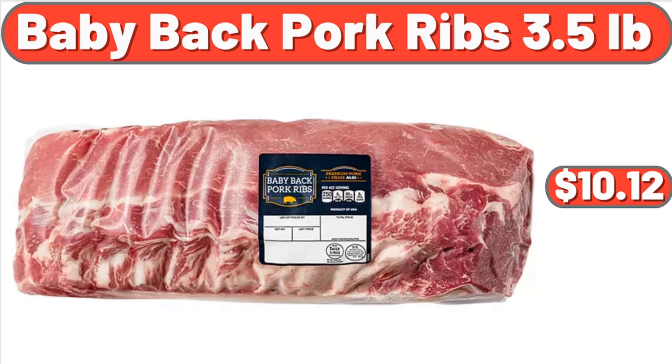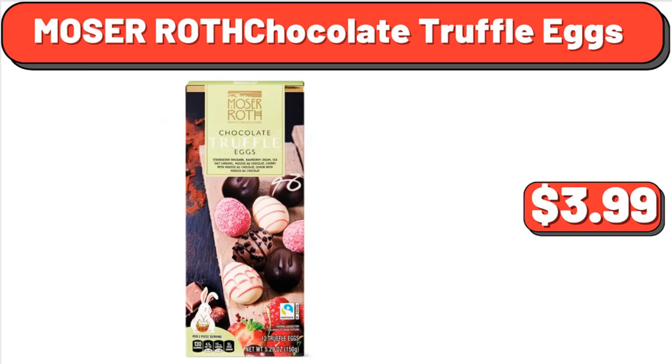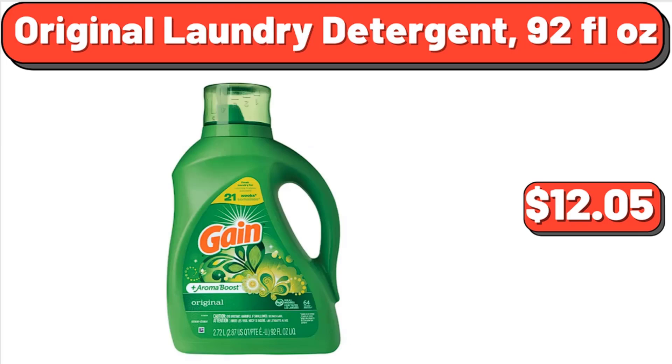Baby Back Pork Ribs, 3.5 Pounds, $10.12. Moser Roth Chocolate Truffle Eggs, $3.99. Original Laundry Detergent, 92 Fluid Ounces, $12.05.